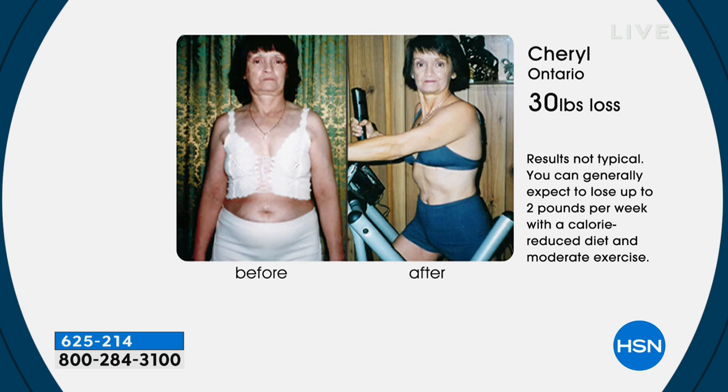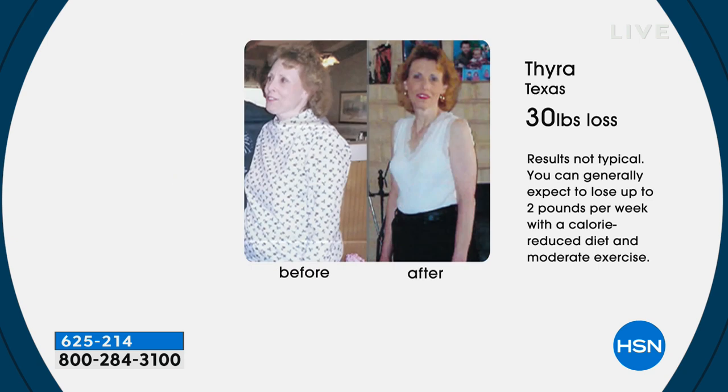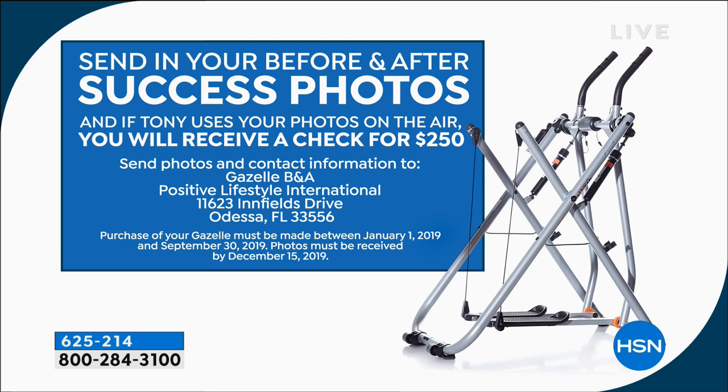Cheryl from Ontario is another example — when you're using cardio, muscle toning, and stretching together, it's always going to affect your body in the best way. I'm 62 years young and look at the difference she was able to do. She did it in the privacy of her own home, sent us her pictures, and lost all that weight on a Gazelle. Tony sent her a check for $250. Tyra lost 30 pounds in the privacy of her own home, in Texas. So what is a great investment? Nobody but Tony Little will give you this offer — if you get the Gazelle home and your before and afters are chosen to air on HSN, Tony will send you a $250 check.